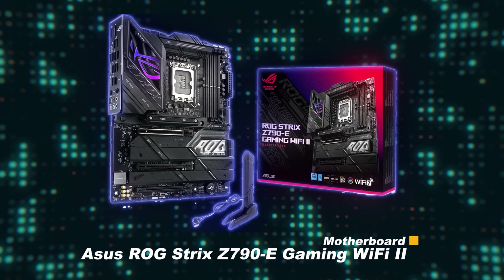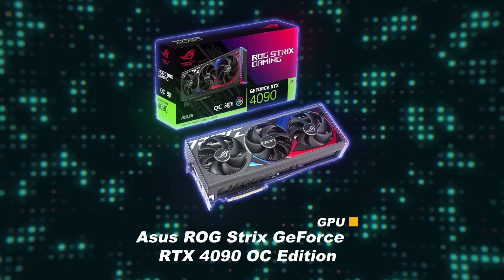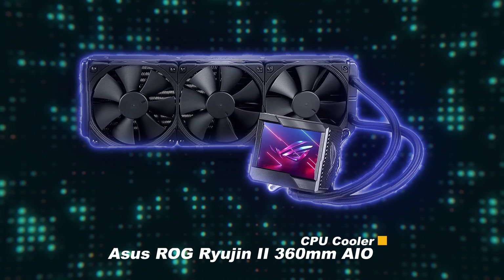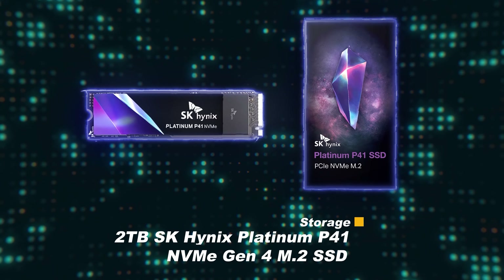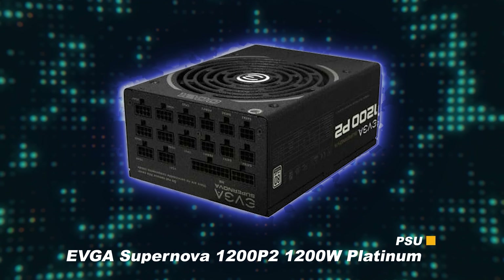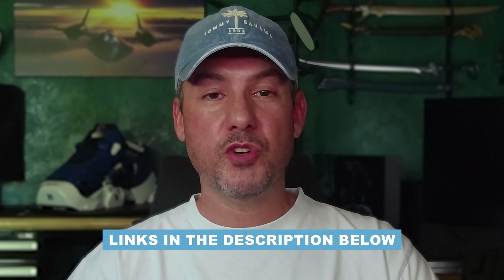For the Intel test platform: the motherboard is an Asus ROG Strix Z790E Gaming Wi-Fi 2; RAM is Team T-Force Delta RGB 32GB DDR5-7200 at CL34; GPU is an Asus ROG Strix GeForce RTX 4090 OC Edition; CPU cooler is an Asus ROG Ryujin 2 360mm AIO; storage is a 2TB SK Hynix Platinum P41 NVMe Gen4 M.2 SSD; and the PSU is an EVGA Supernova 1200P2 1200W Platinum. Affiliate links for all of these components are listed in the description below.